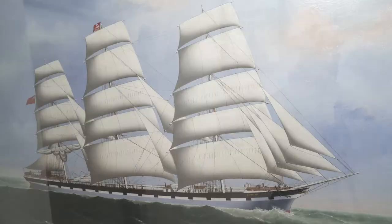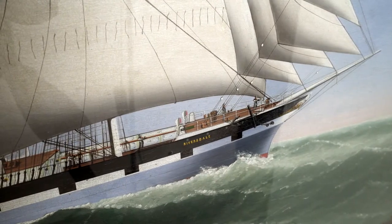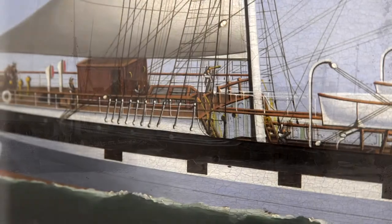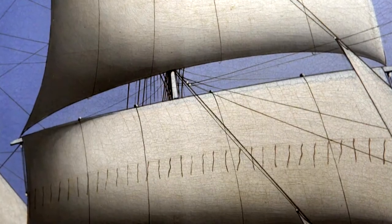One of the most amazing paintings that we've got at Ceredigion Museum is this one of the Riversdale, and we acquired it from Aberiron. The captain, Mr Griffiths, lived at Aberiron, but of course it's such a huge ship that it could never have actually come to the Ceredigion coast.